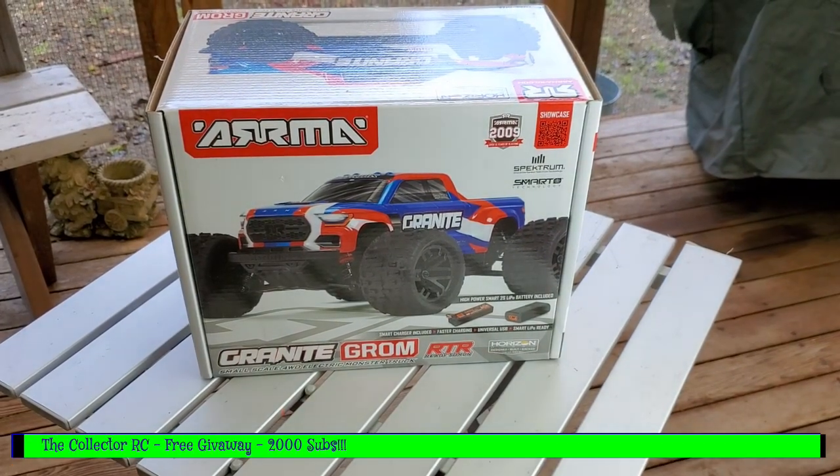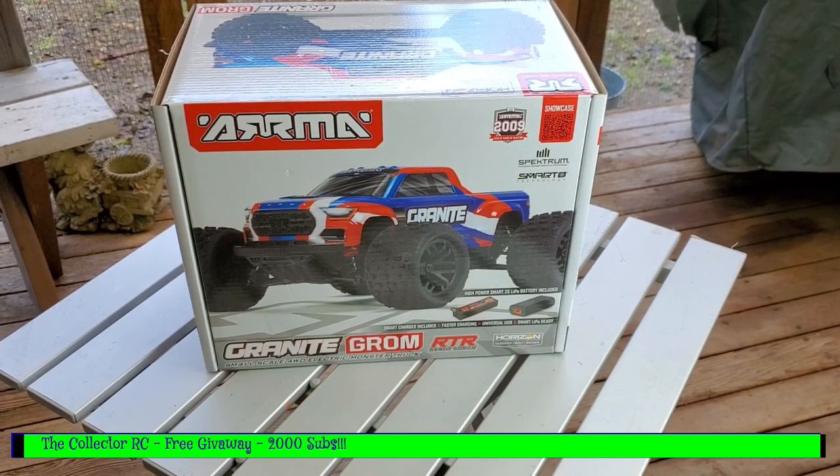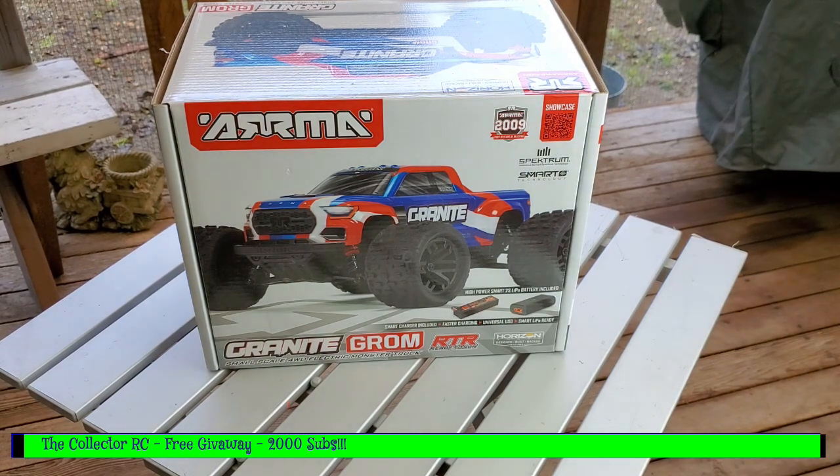Hello and welcome to the Cleft RC. This is going to be my 2000 subscribers video — thank you all for subscribing, liking, sharing, and being a part of RC Adventures. We really appreciate it so much that we are going to do another RC giveaway.